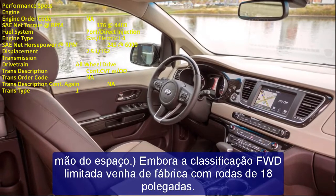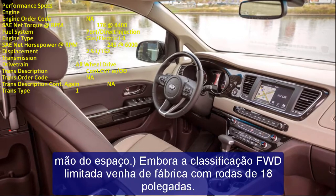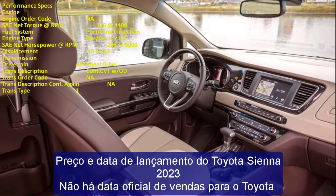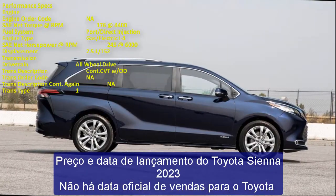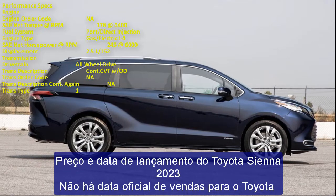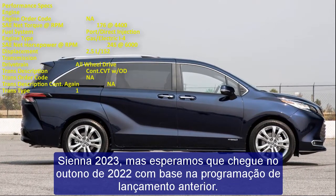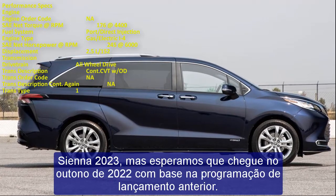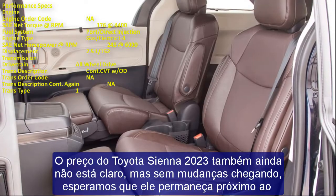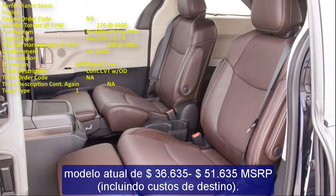There is no official release date for the 2023 Toyota Sienna, but based on previous release schedules, we expect it to arrive in Fall 2022. The price is also still unclear, but with no significant changes expected, we anticipate it will remain close to the current model's MSRP range of $36,635 to $51,635, including destination costs.